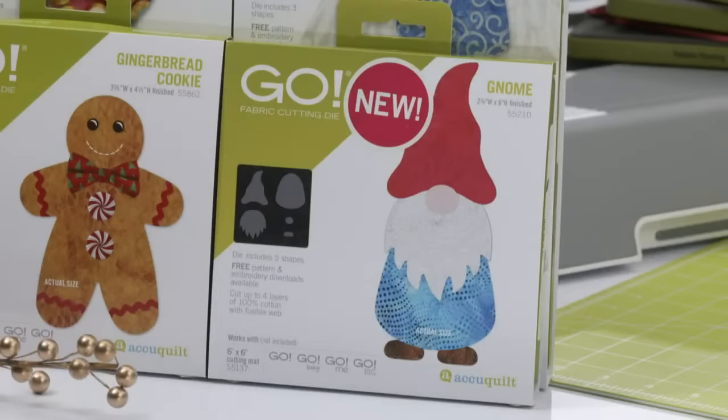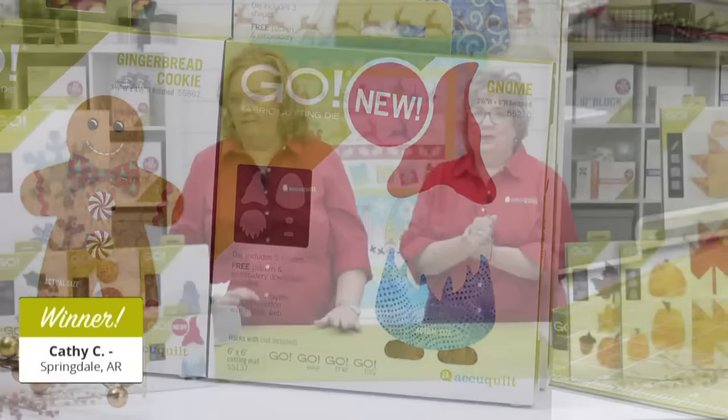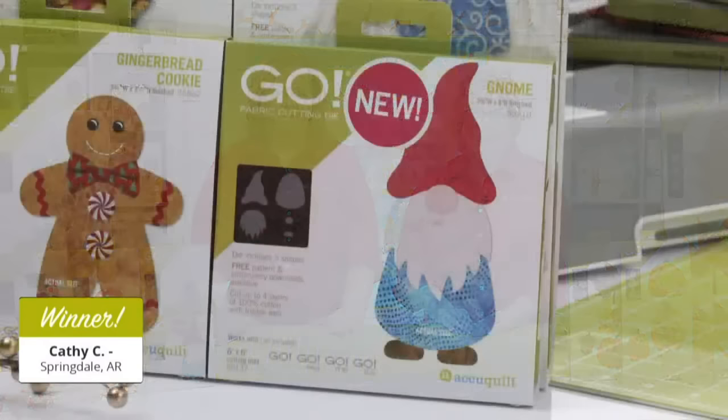We're going to give away some gnome dies to people who have registered for our show. The first lucky winner of a gnome die is Kathy C from Springdale, Arkansas — congratulations, you're going to love the gnome die! And our second lucky winner is Sherry L from Louisville, Kentucky. Congratulations, ladies — please share your gnomes with us, because we've been making gnomes for days.